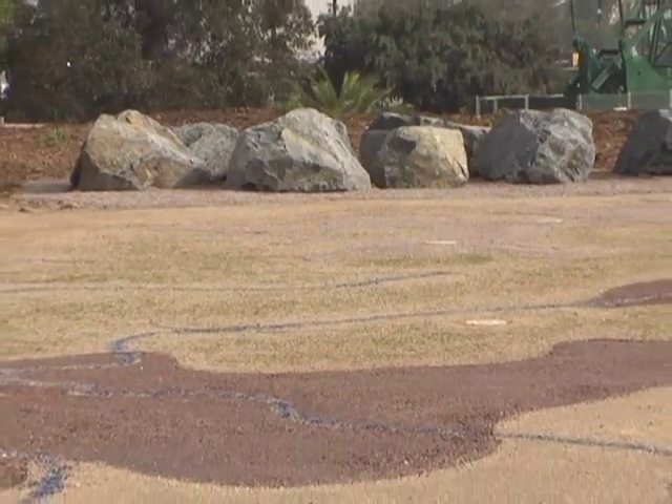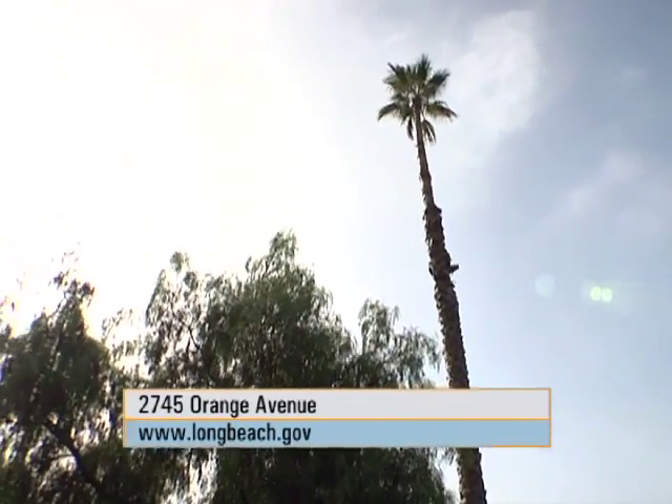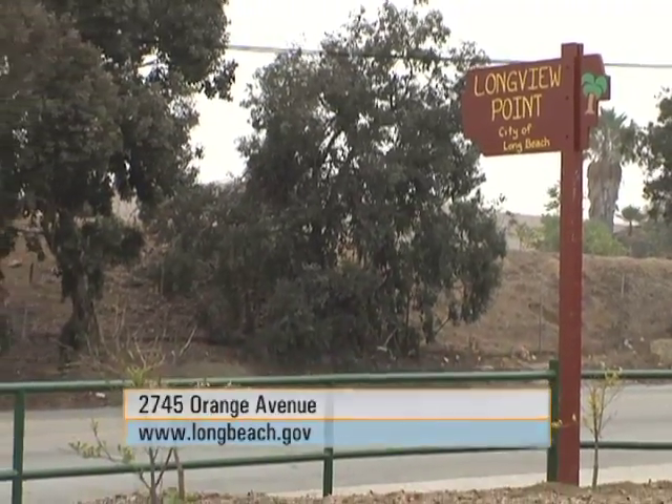To take in this pocket of nature for yourself, come on out to Longview Point at Willow Springs Park, located at 2745 Orange Avenue. You can also get more information at longbeach.gov.